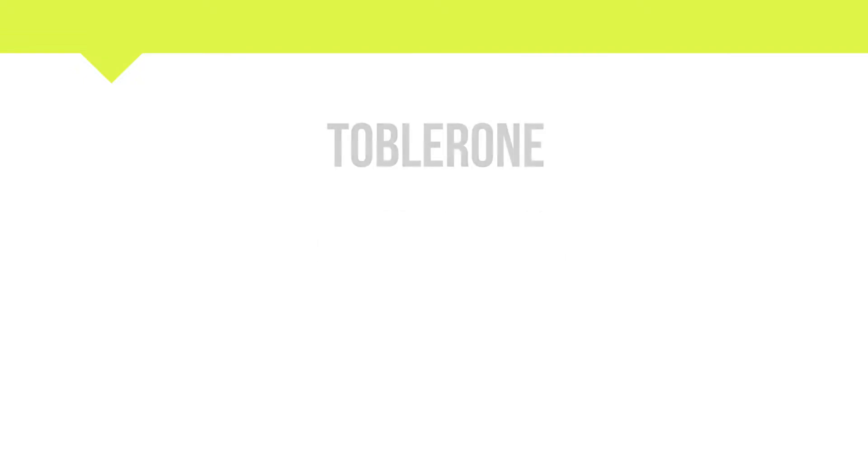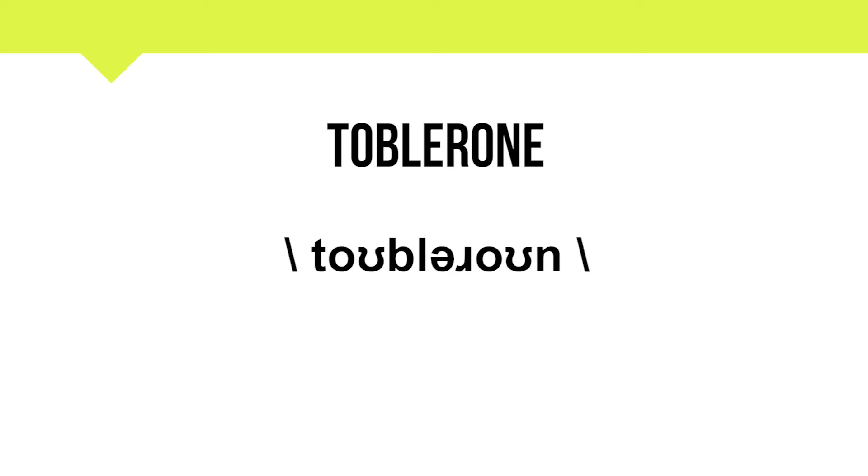Toblerone. Its phonetic is Toblerone. The word can be divided into three parts: Tob, al, rone.